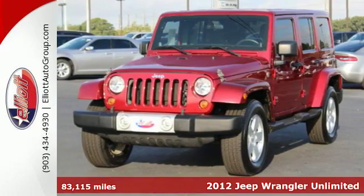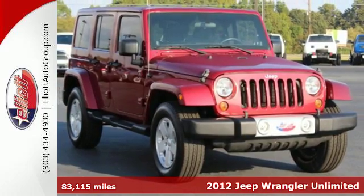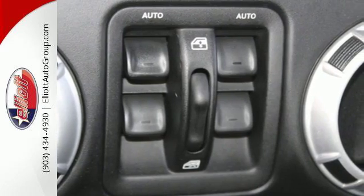Here's the 2012 Jeep Wrangler. Action and adventure come standard in this Jeep. It also includes protective skid plates, cruise control, a rear bench seat, and a CD player with steering wheel audio controls.